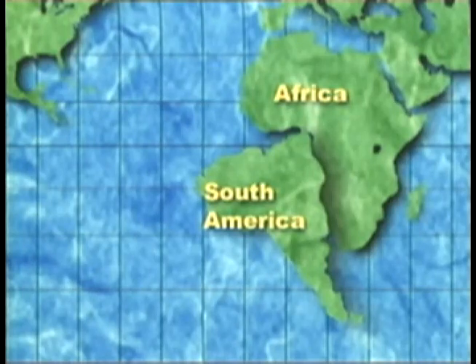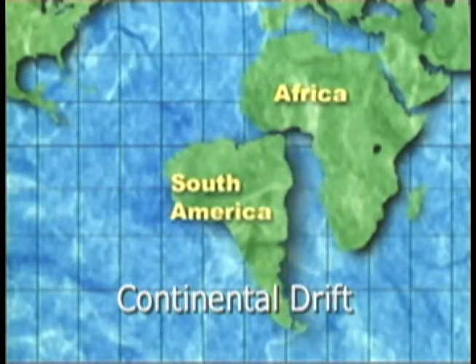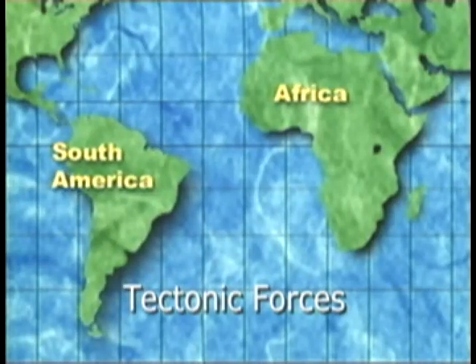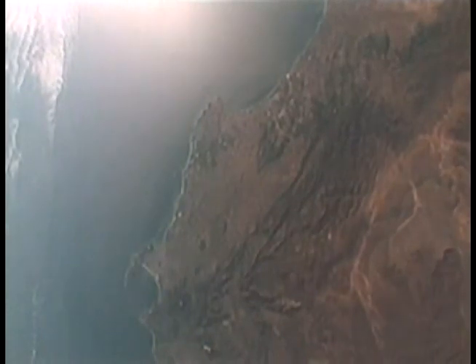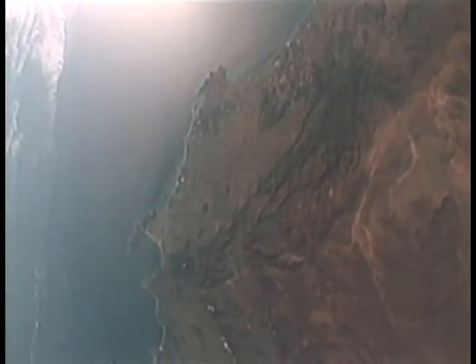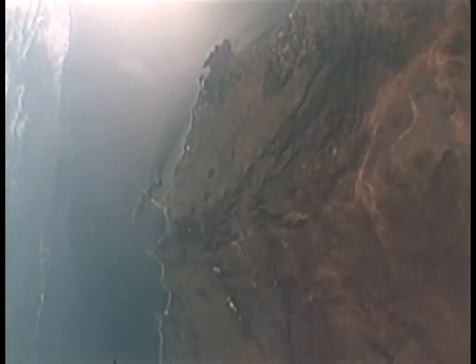Over 50 million years ago, Africa was joined to the continent of South America. But by a process known as continental drift, the two continents were separated by the Earth's internal tectonic forces. Africa remains in relative isolation from other continental and oceanic plates. As a result, Africa has become an old and stable continental platform that is not subject to many of the forces that produce earthquakes and volcanoes.